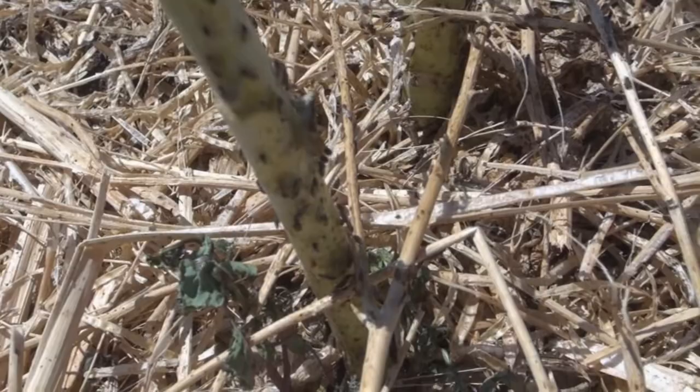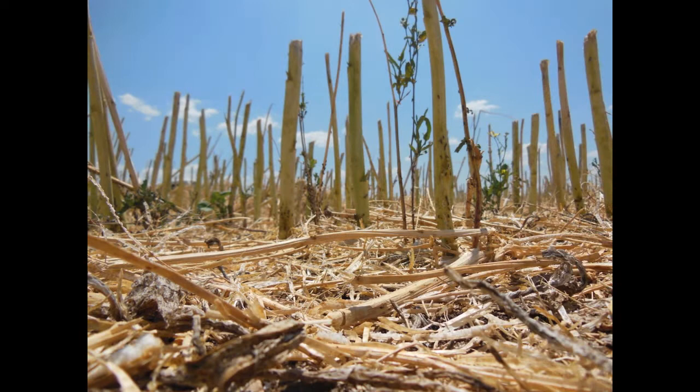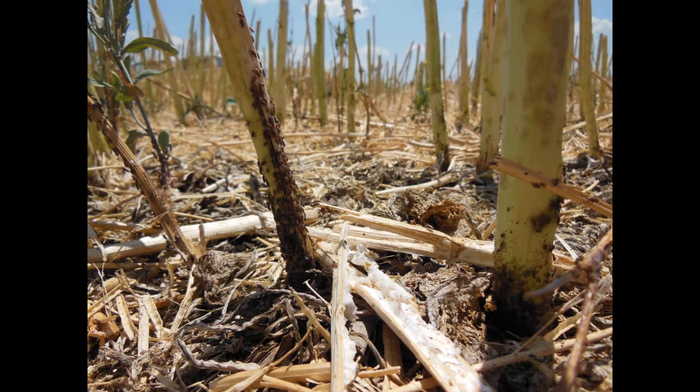Rutherglen bug were not a feature of the pest spectrum when the crop was standing. It seems that these Rutherglen bug have probably been in the crop late, laid their eggs possibly in the soil, and then emerged to feed on the plants and go through and develop.